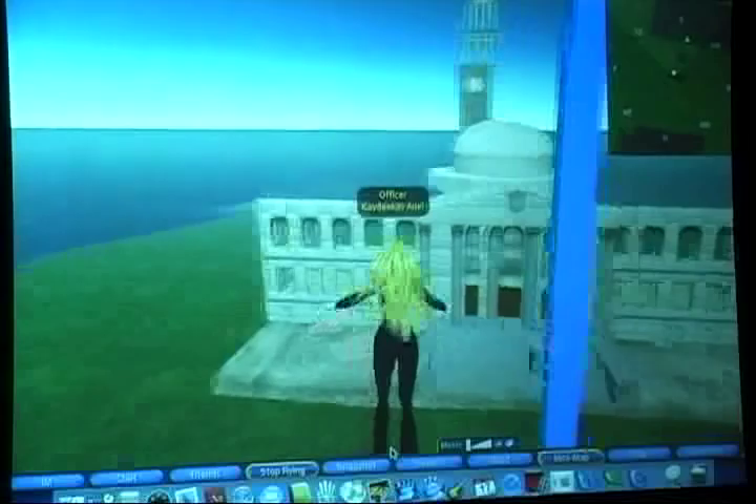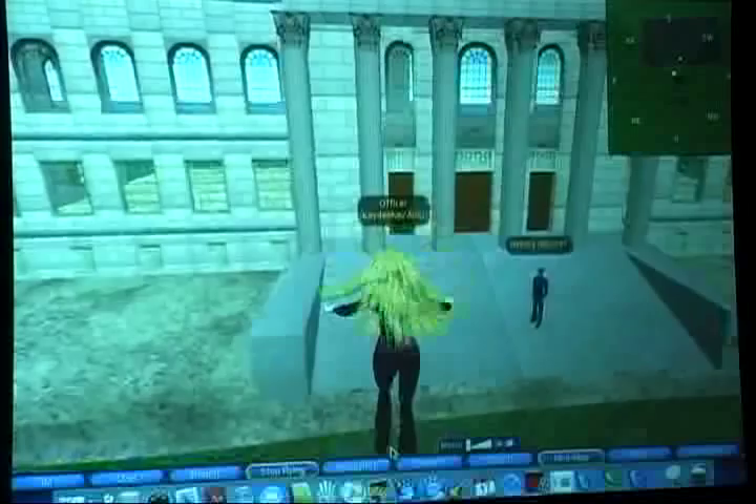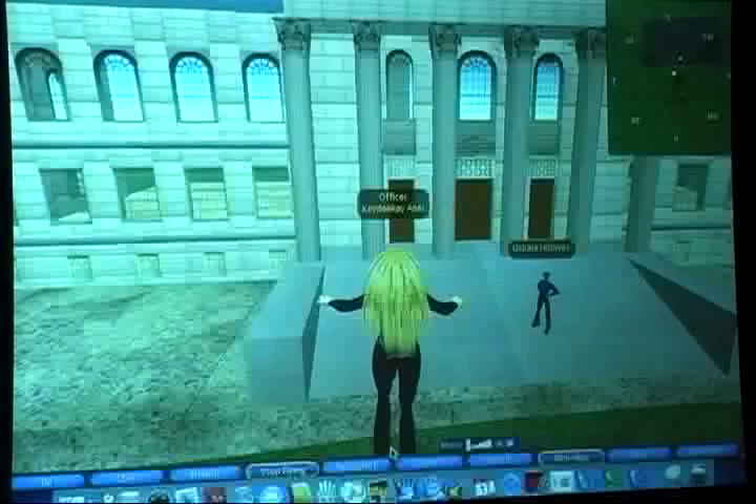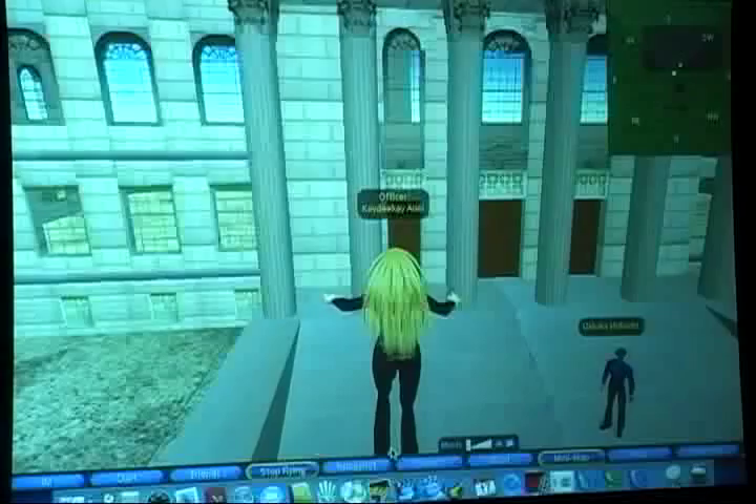How do you move your avatar? Great question. Using the arrow keys on PCs, with Page Up and Page Down to fly. As for whether you can use a joystick — possibly, but it's not certain. Is anyone here a regular resident of Second Life? Just a couple.